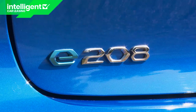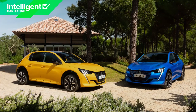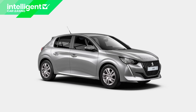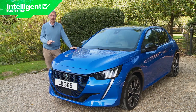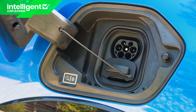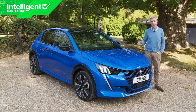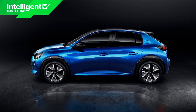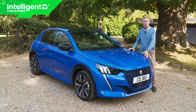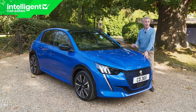Peugeot obviously thinks it's going to sell quite a few e208s — the prediction is 20% of the total model mix, because this powertrain is available with every trim level and the top GT spec option is exclusive to it. Even in base Active form an e208 will set you back around £26,000 after the available £3,000 government plug-in grant has been subtracted. There are four other trim levels — Active Premium, Allure, Allure Premium and GT Line — on the way to the top GT variant that will cost around £30,000. Most e208 models will be bought on finance, which from launch saw deals starting from around £280 a month with £5,450 up front.